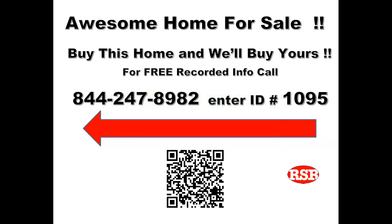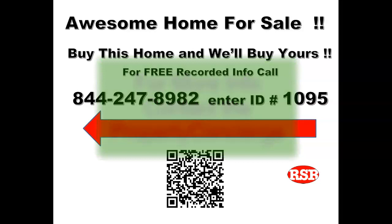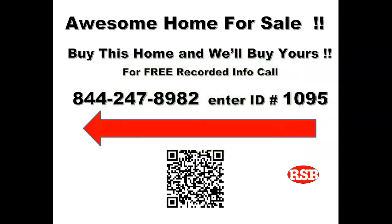So if you like what you see and hear about the house and would like a private showing, or you'd like information about other homes that are available for trade-up, please contact the concierge on the sign. We'll be happy to arrange a private showing or get you more information about other homes.